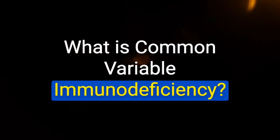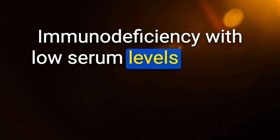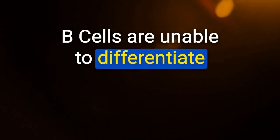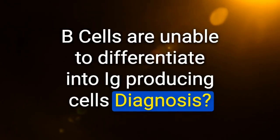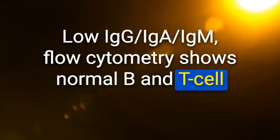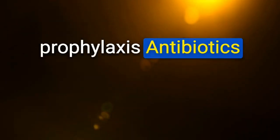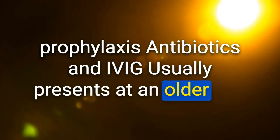Common variable immunodeficiency (CVID): immune deficiency with low serum levels of all immunoglobulins despite phenotypically normal B-cells — B-cells unable to differentiate into immunoglobulin-producing cells. Diagnosis: low IgG, IgA, IgM; flow cytometry shows normal B and T-cell populations (vs. Bruton's: low IgG, absent B-cells, normal T-cells). Treatment: prophylactic antibiotics and IVIG — usually presents at older age.